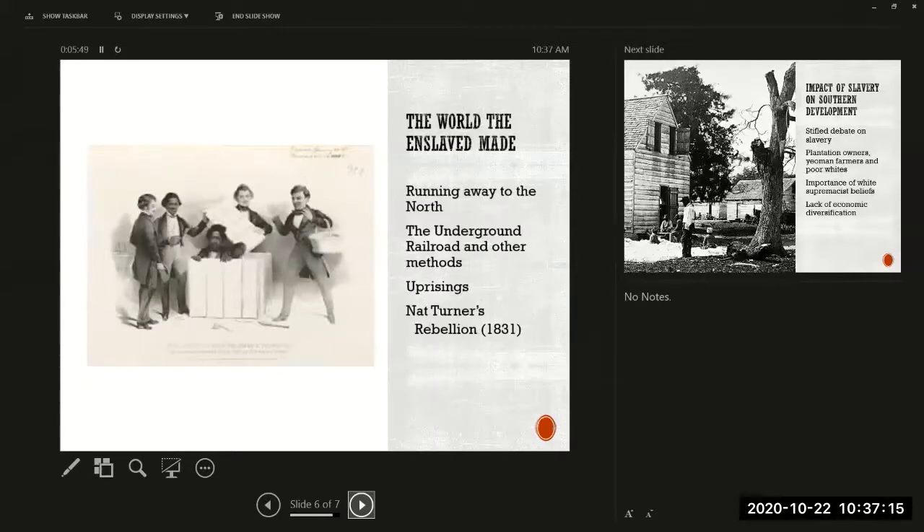A more ambitious form of running away was escaping to the north — many people did this. Some used the Underground Railroad, which was not a railroad at all but a series of safe houses connecting the deep south all the way north into Canada. Friendly white and Black residents would hide enslaved people on the run and do lookout for when it was safe to transport them to the next stop on the so-called Underground Railroad.